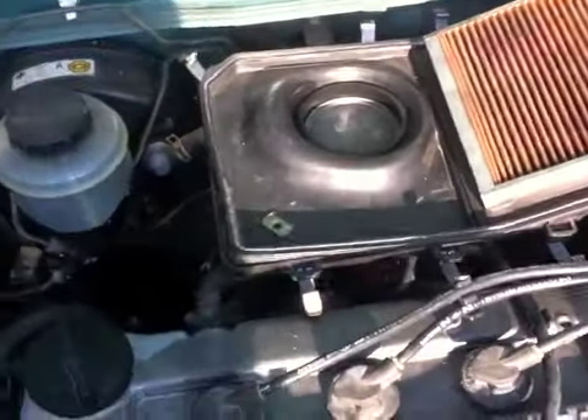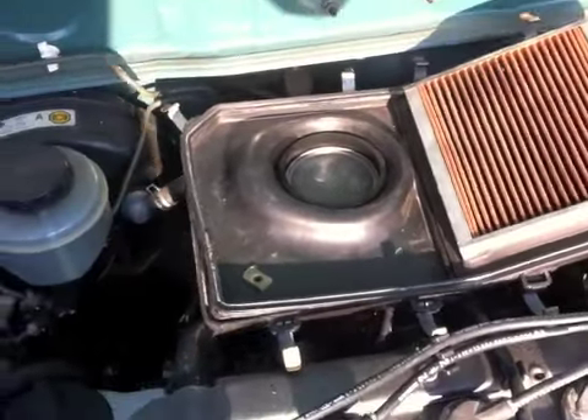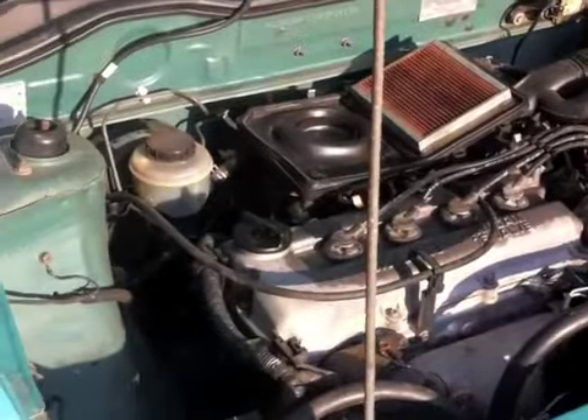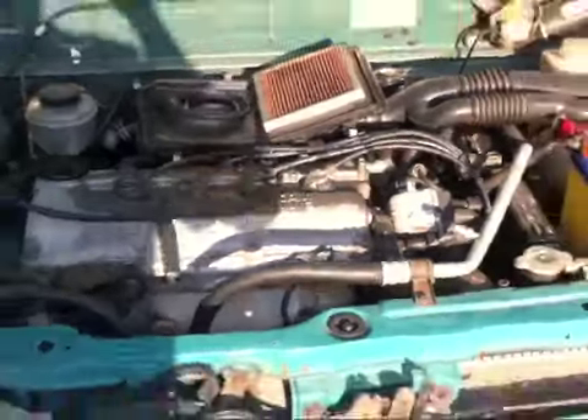Hey, what's that? Hey, it ran! Amazing! Woohoo! There she is — a little misfiring, but she runs!